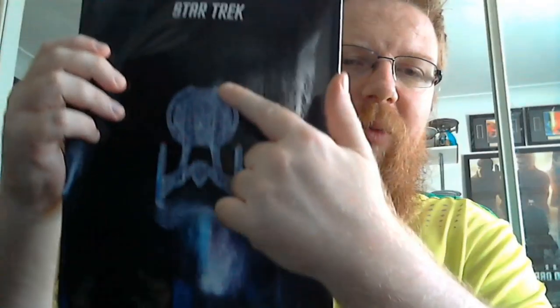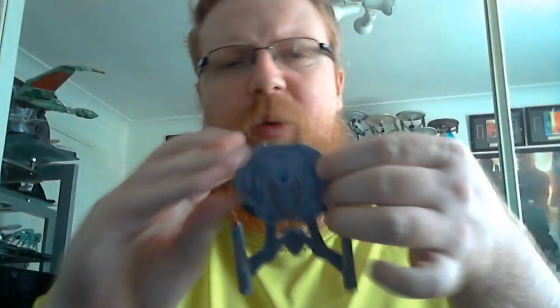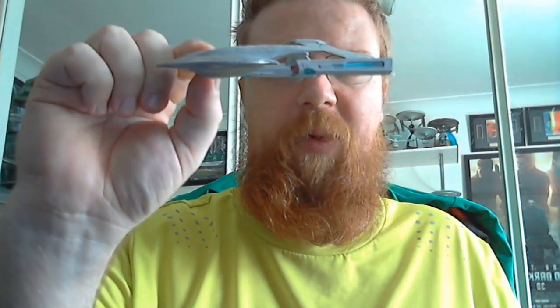You also get the Akira pointing upwards and the Star Trek logo. That's my review of the magazine — let's get into the Akira, the small one first. This is the one we got earlier in the edition — I think it was issue four, five, or six. That's the small Akira, from the first couple of issues of the Official Starships Collection.